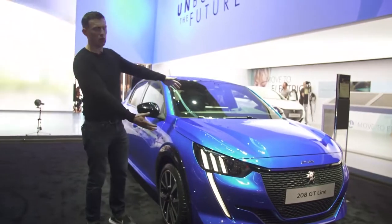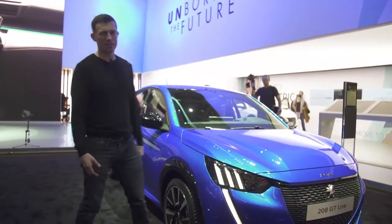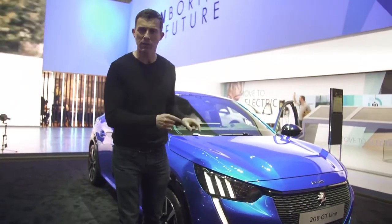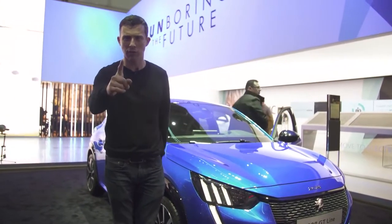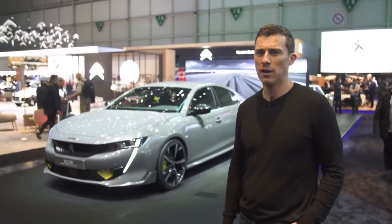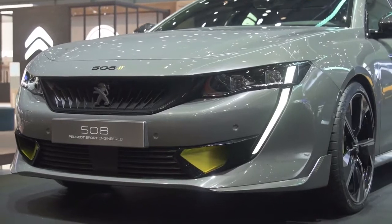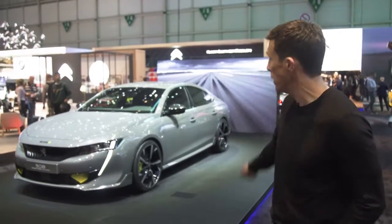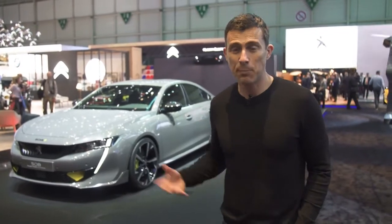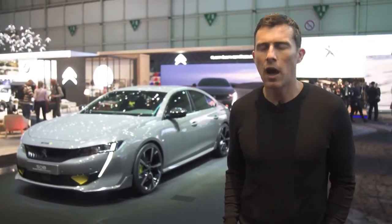The big news from Peugeot is the new 208 small car. I think it looks fabulous — a really smart-looking little thing. Click the link to watch my in-depth top ten video about it. But there's something else I want to show you: the 508 Peugeot Sport Engineered. It has some extra styling bits but what matters is that up front you have a 1.6-litre turbocharged petrol engine mated to an electric motor, and there's another electric motor at the back. Combined, you have 400 horsepower and 0-60 in just over four seconds. It's a plug-in hybrid, so you can travel up to 30 miles on electric power alone.